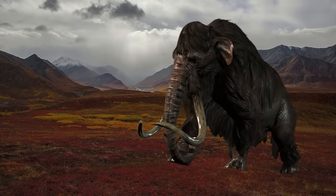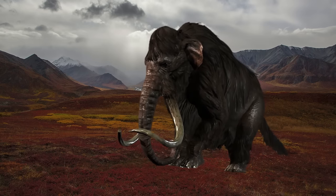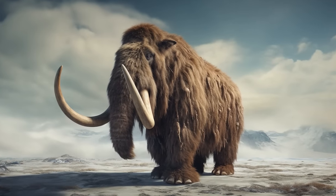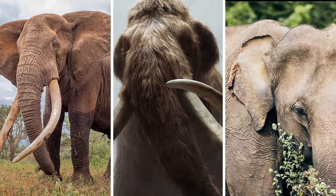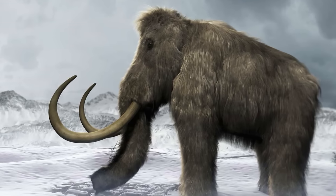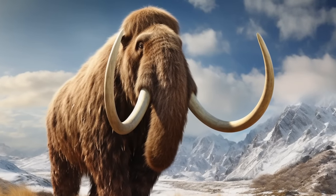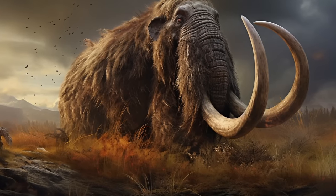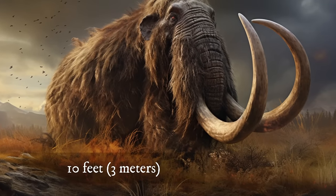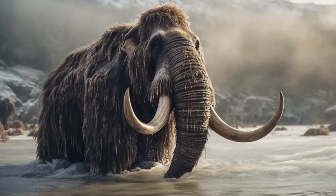Mammoths had a stocky build, well adapted to cold climates. Their bodies were covered in a layer of fat and their limbs were relatively short and stout. Like modern elephants, woolly mammoths had a long, muscular trunk. Woolly mammoths had relatively small ears compared to their living relatives, the African and Asian elephants. One of the most iconic features of woolly mammoths was their impressive tusks — elongated, curved incisor teeth that protruded from the sides of their heads, with some individuals having tusks that reached over 10 feet.